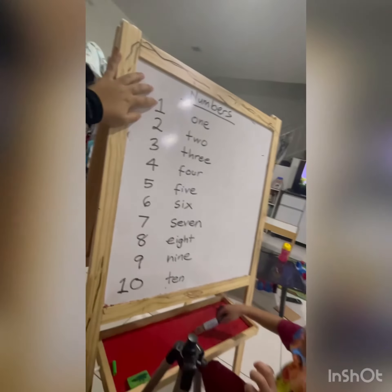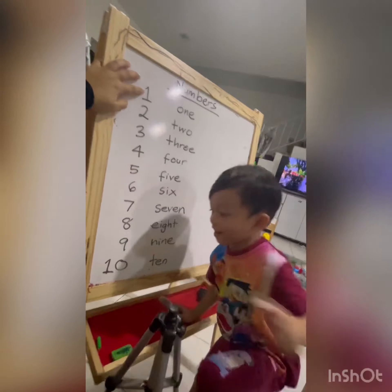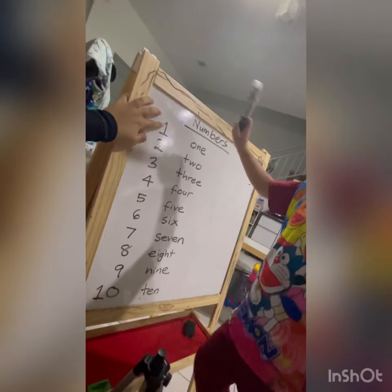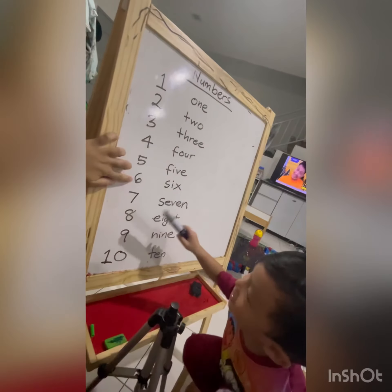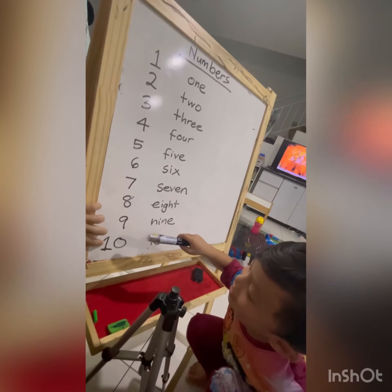Count these numbers. Count it. 1, 2, 3, 4, 5, 6, 7, 8, 9, 10.